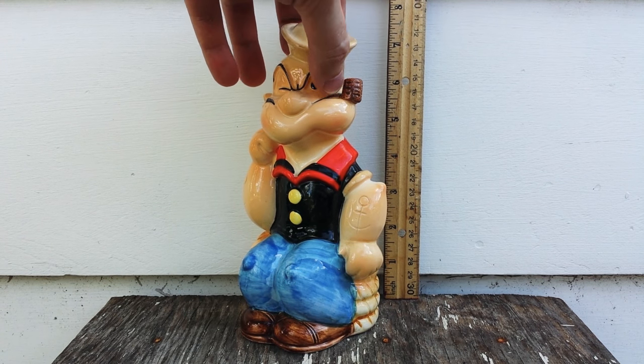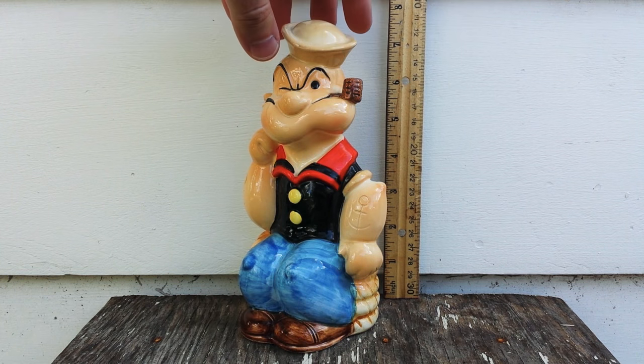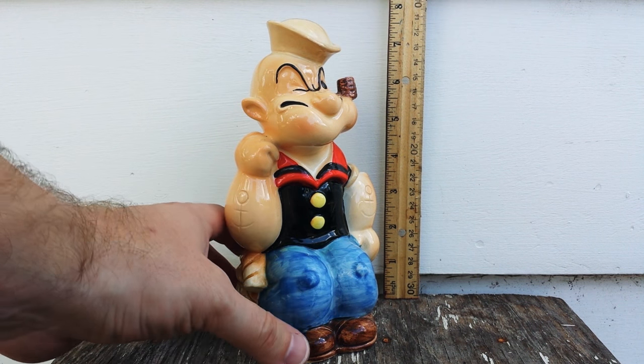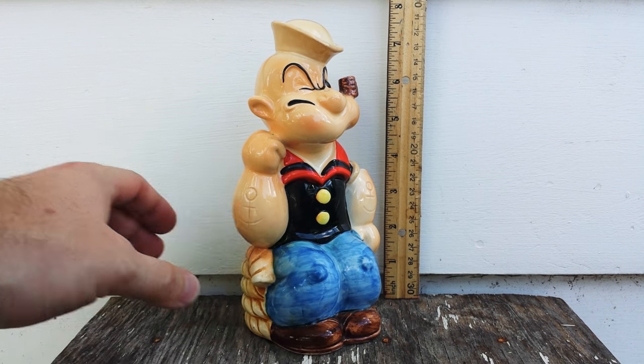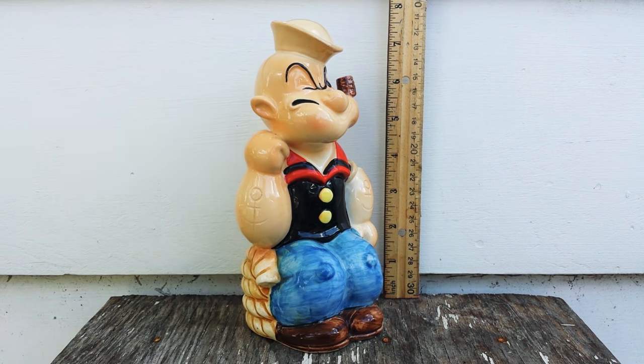You will see these from time to time on eBay — there's one currently listed now — and I would definitely recommend picking it up if you're a fan of Popeye the Sailor. It's a very fun little figurine to have around the house to make you smile if you used to watch Popeye cartoons in your childhood. It stands about seven and three-quarter inches high and it's pretty lightweight, but that is my review on the Popeye 1980 King Features porcelain coin bank.